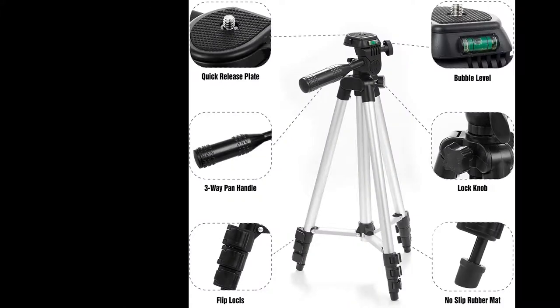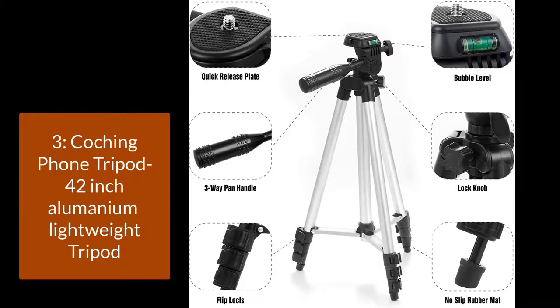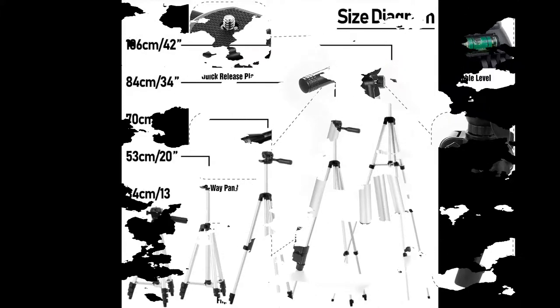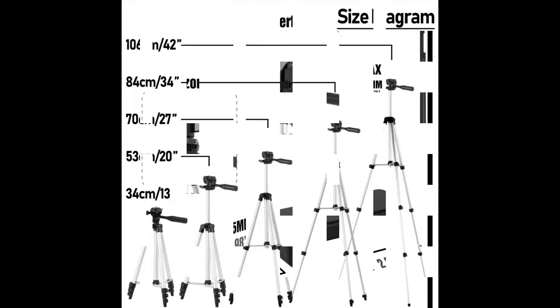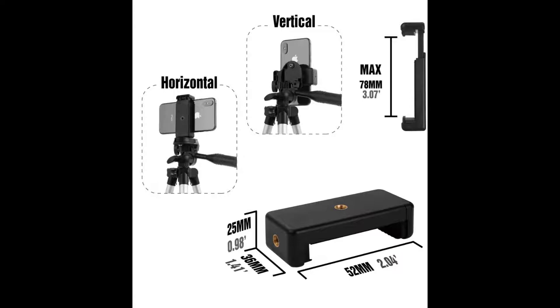Number three: 42-inch (106 centimeters) aluminum lightweight tripod for iPhone, cell phone, camera, and GoPro. This tripod is adjustable from 13.4 inches to 42 inches (34 to 106 centimeters), weighing only 0.8 pounds (360 grams) — easily fits in a small backpack. A decent tripod would definitely help you capture the highlight moments of your life with family and friends. Dependable stability: the combination of non-slip rubber legs and triangular construction holds up more weight, up to 4.4 pounds (2.0 kilograms).